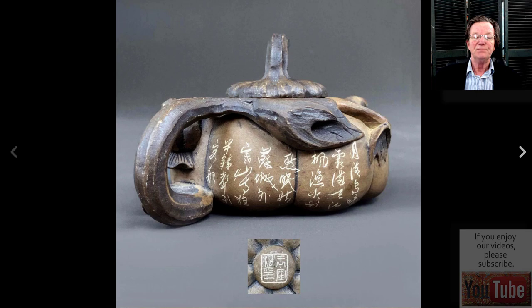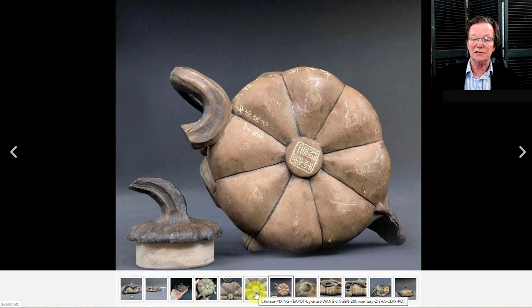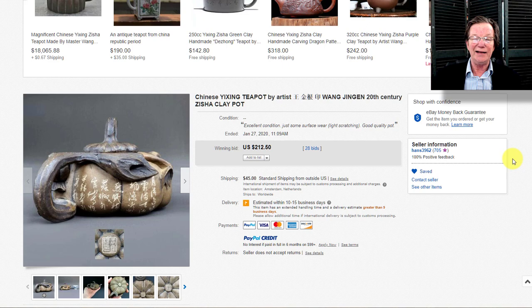Here's another one — a contemporary Yixing teapot shaped like a melon or gourd with root devices coming over it, signed and all that. It's a nice little teapot, and I think somebody got a heck of a buy because it wasn't terribly old. It sold for $212 — I expected maybe $600 to $1,000, so that was a very, very good buy for whoever got it.